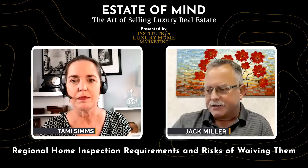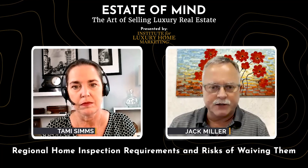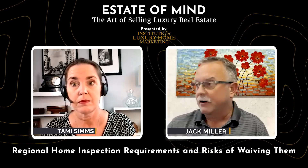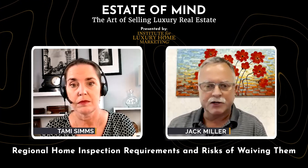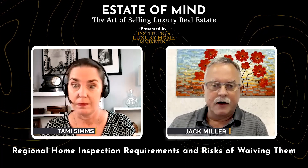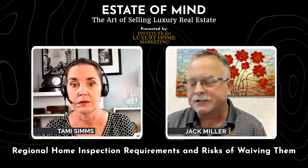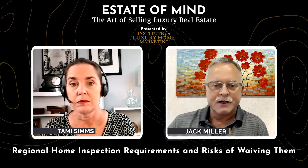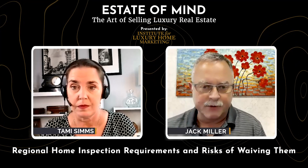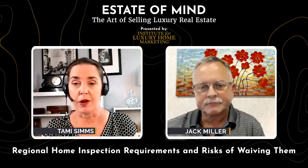It's very interesting that during 2021 and the first half of 2022, when so many markets were experiencing a surge of buyers and interest rates were so low, a lot of buyers were waiving inspections altogether to make their offers more competitive. I'm curious to see what's going to happen in a few years as people start discovering some of the latent defects that might be present in homes where those transactions occurred.